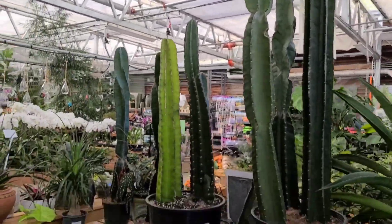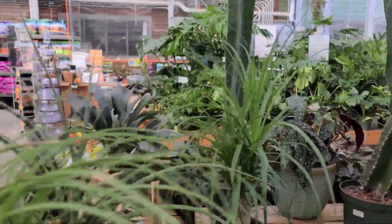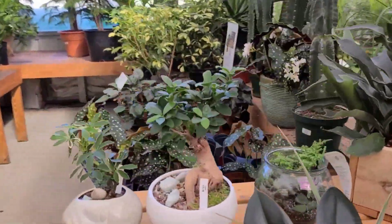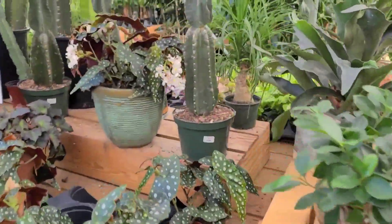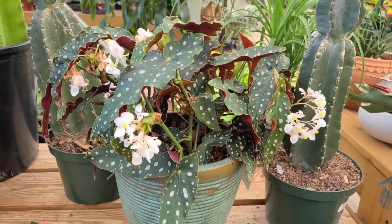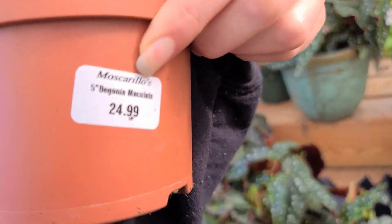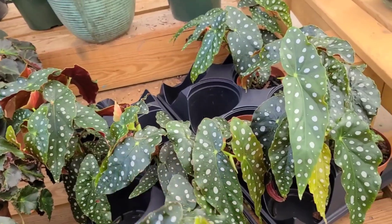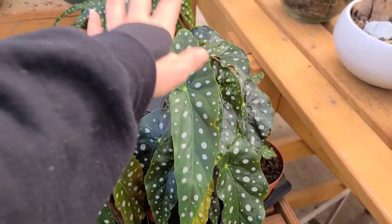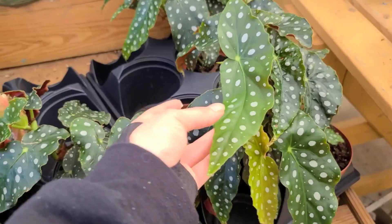They've got lots of massive cacti in case I didn't show them in the last video. I think there's just some Begonias over here - I've dwindled my Begonia collection down to just a few. The Maculata is hanging out here for $25 - this is one of my favorites. I think this will always be my favorite, just because the shape of the leaves is really cool and I love the red on the back.